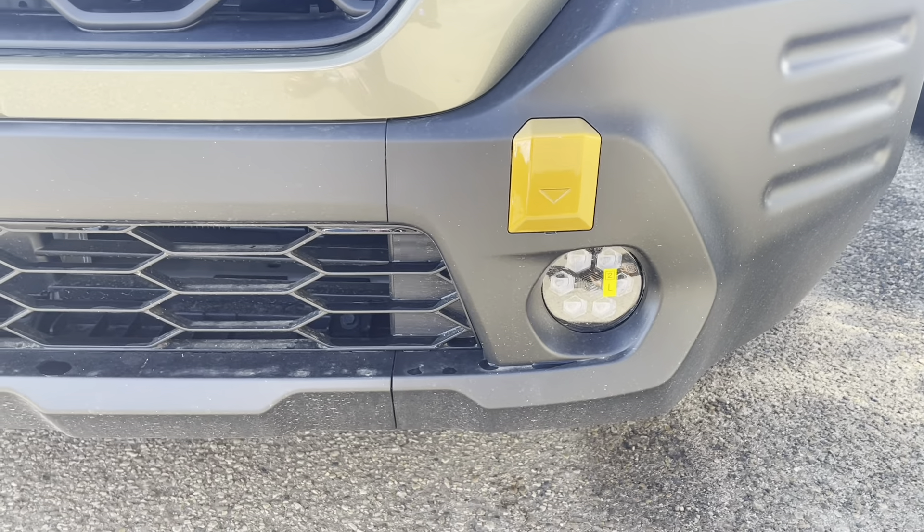You get the 17-inch Yokohamas — these are really well rated for climbing, really good quality tires, mud and snow rated. There's Wilderness badging, blacked out side mirrors, blind spot detection on the inside of the mirror too, welcome lighting, and auto-dimming side mirrors.